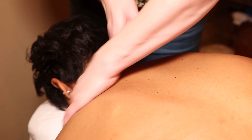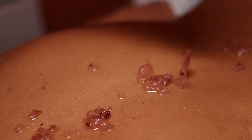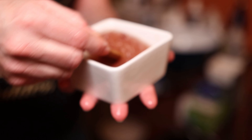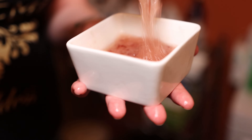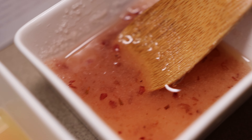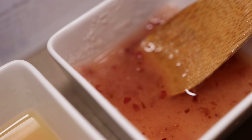Next is our Cabernet body polish, which is infused with pulp from the grape. We take the leftover grapes, squeeze all the moisture out, and what's left is just the pulp. We steep the grapeseed oil and grape pulp, which gives it a nice pretty color. The purpose of the Cabernet body polish is to remove dead skin cells and give extra moisture, leaving your skin feeling very soft and supple.